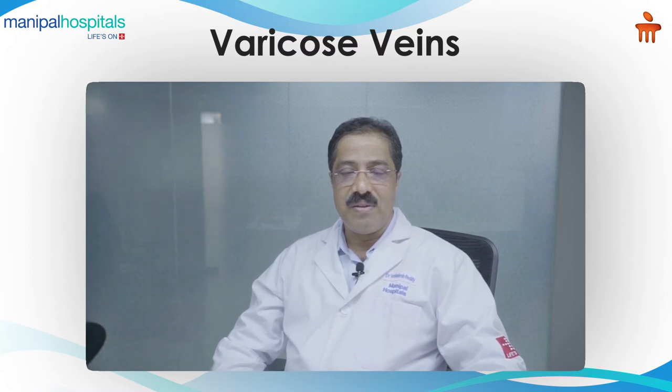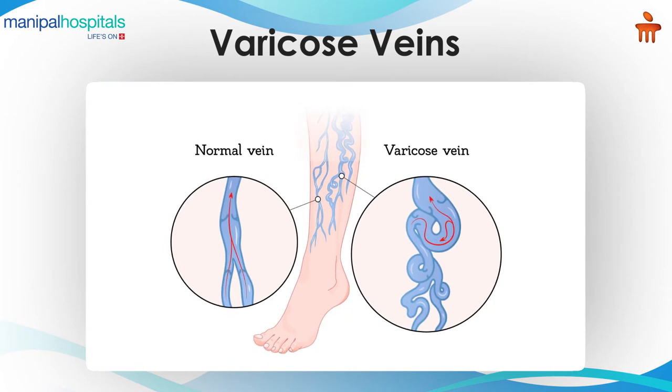What are varicose veins? Varicose veins are elongated, dilated, tortuous veins in the leg.